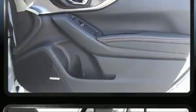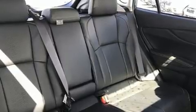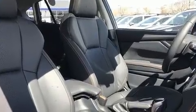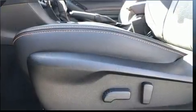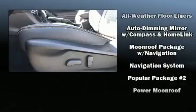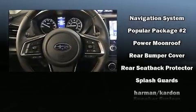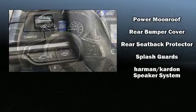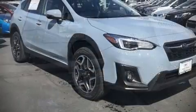Subaru also prioritized safety and security with features such as front and side impact airbags, traction control, ignition disabling, an emergency communication system, and 4-wheel disc brakes with ABS. Adaptive Cruise Control maintains a preset distance behind the car ahead of you, simplifying highway driving and enhancing safety.